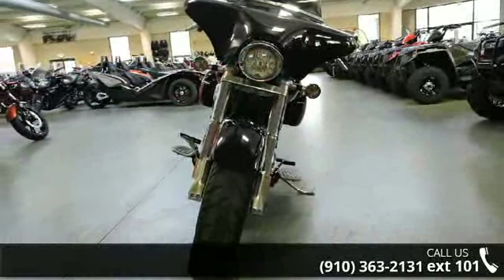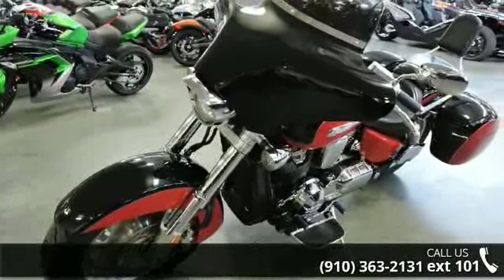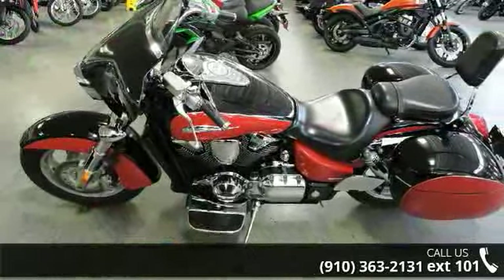Low mileage is an important factor in your purchase and this one delivers a low odometer reading. A test ride is waiting for you. Call now to schedule an appointment to our dealership.